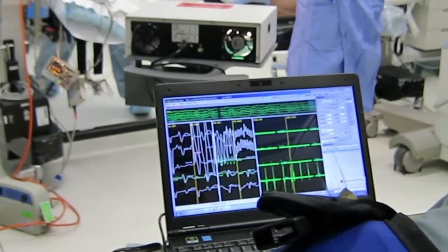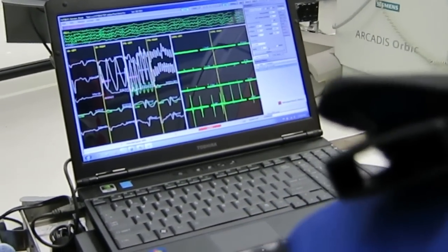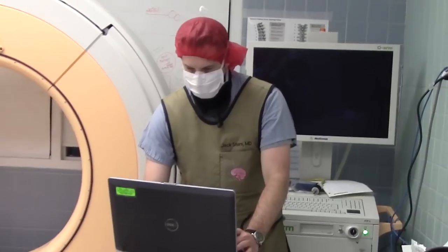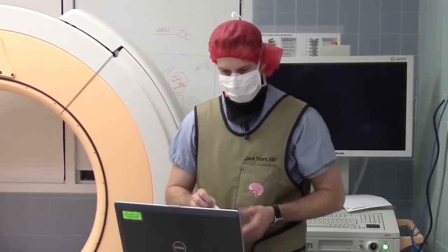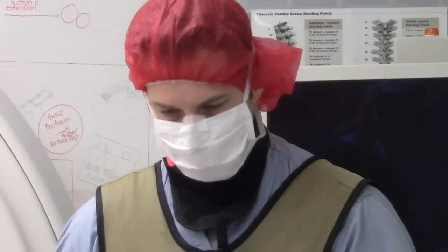There are basically three types of monitoring: SSEPs, MEPs, and EMG — which really just means sensory, motors, and muscle activity. Because we work as a team, the patient is first and we all have the same thing in mind. We want to make sure the patient is safe from start to finish. I do my job, they do their job, we all come together, and then the outcome is just better for the patient.